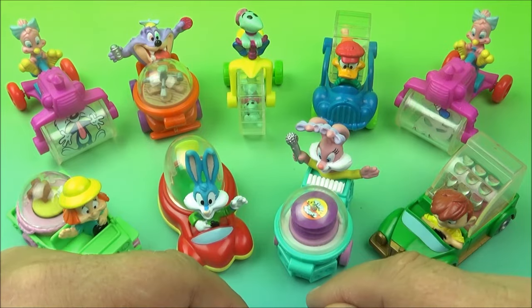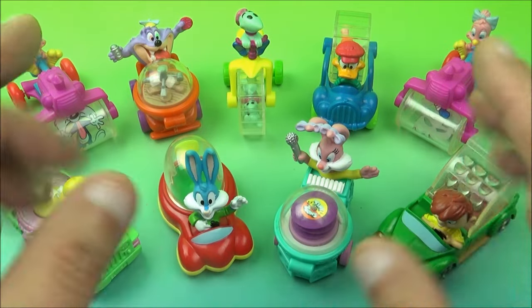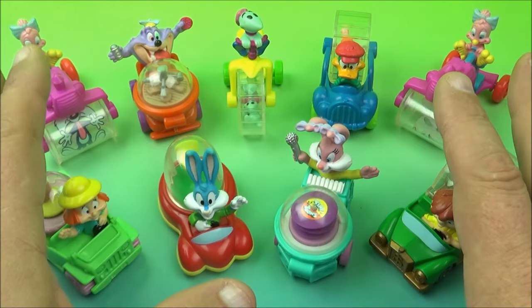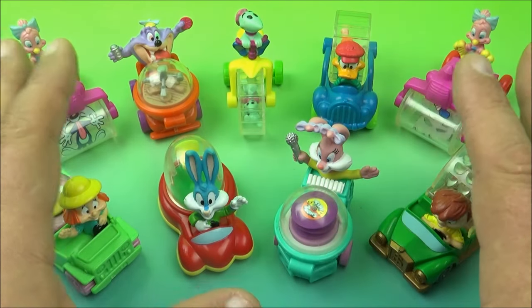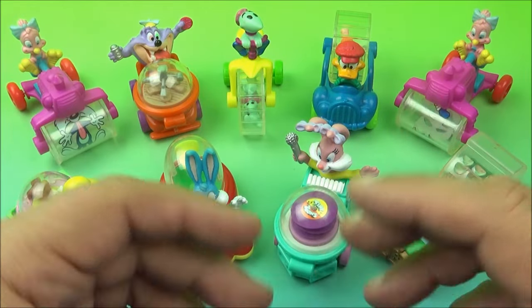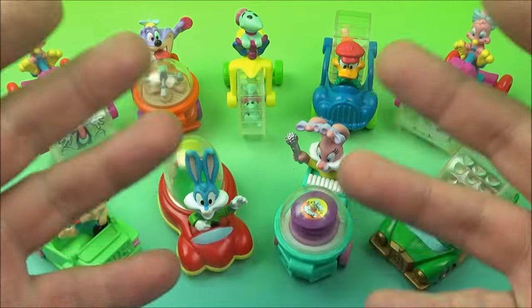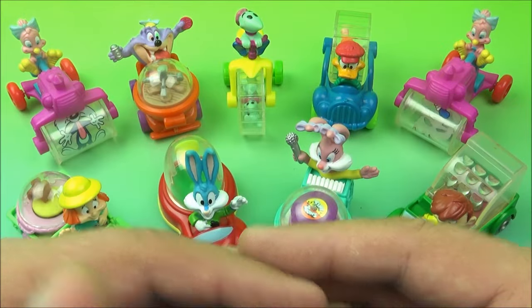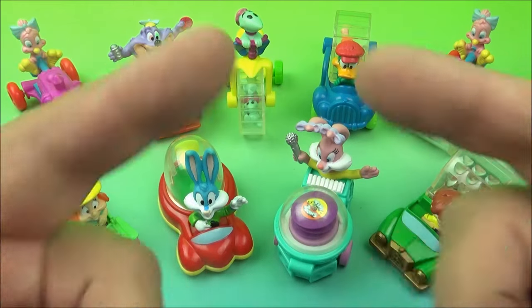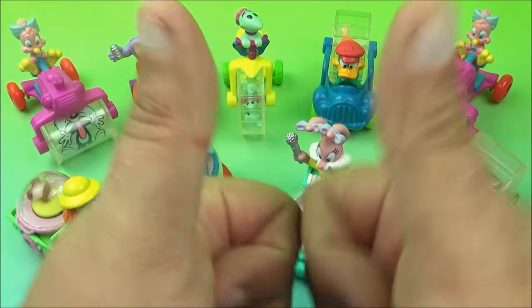And there you have it everyone — the Tiny Toon Adventures set of nine wonderful little toys released by McDonald's back in 1992. If you're an 80s baby like me, you'll absolutely adore this set. Growing up with these cartoons was amazing, and this just brings out the nostalgia. It's an awesome set and it will definitely go out on display. Thanks for watching everybody, take care — we'll see you next time.